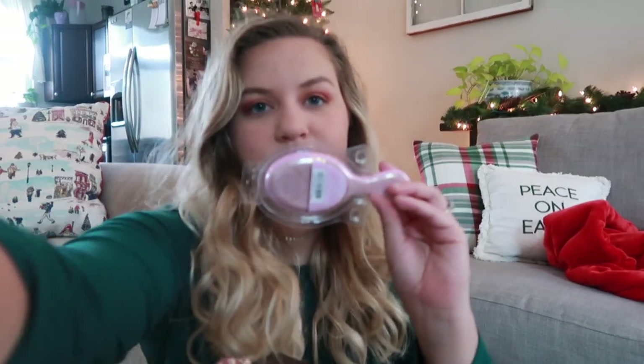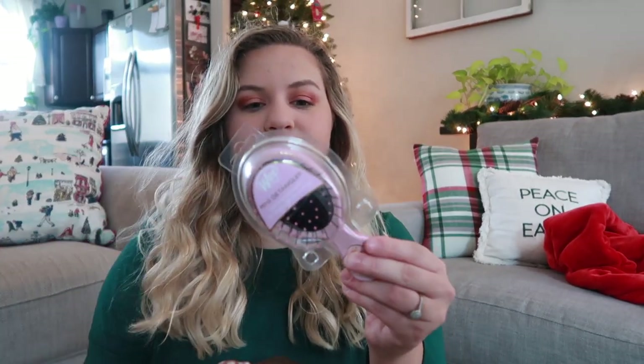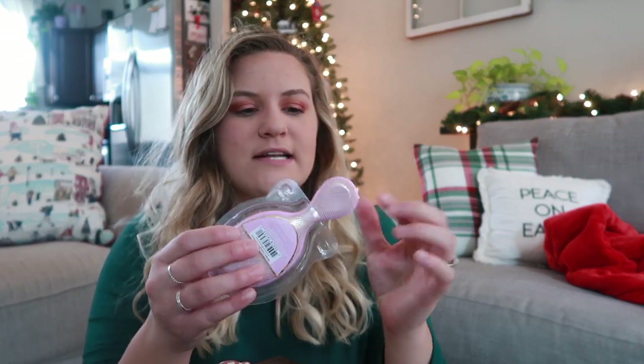To go along with that, I also grabbed a mini wet brush because I think these are really awesome for stockings. They're tiny, great for travel, but also if you're not someone who brushes your hair a lot, then a tiny one is good because it keeps out of the way. This one is pink and has gold accents on it — super cute. Hair accessories are always a great thing to throw into your stocking.